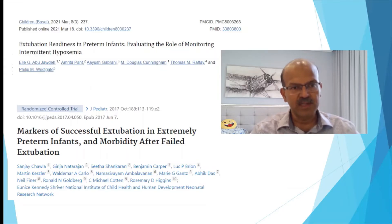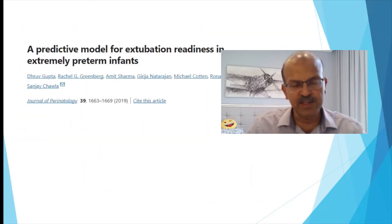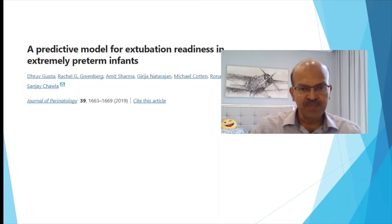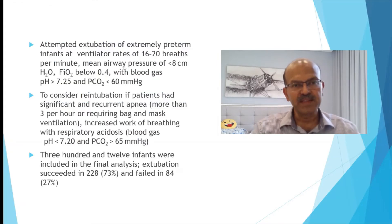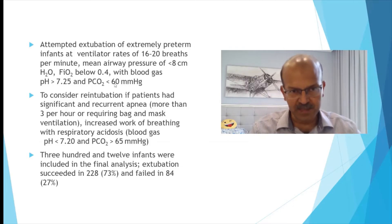There is also a study looking at markers of successful extubation in extremely preterm infants, giving a similar risk factor profile to what we discussed earlier. This article is quite good at predicting extubation readiness using a prediction model with a score. They looked at attempted extubation of extreme preterm infants at low settings: 20 breaths per minute, mean airway pressure less than 8, FiO2 below 0.4, and normal blood gas with acceptable CO2 in the permissive hypercapnia range.